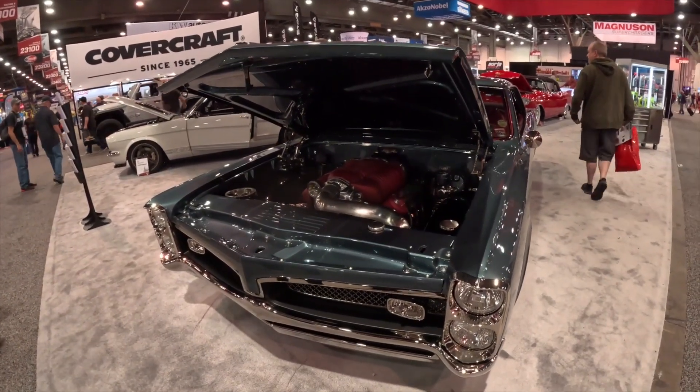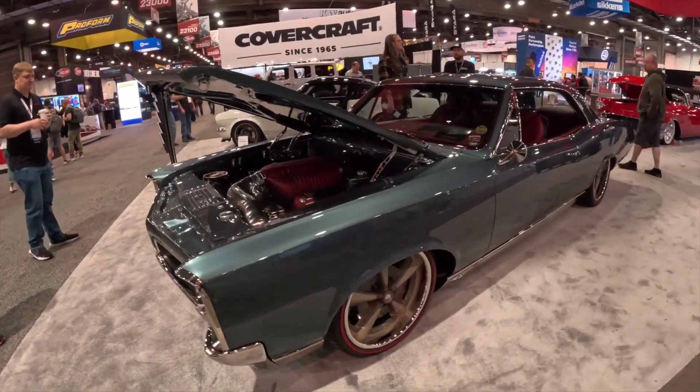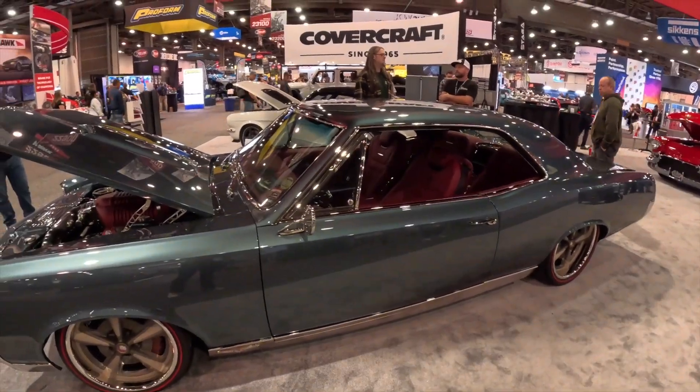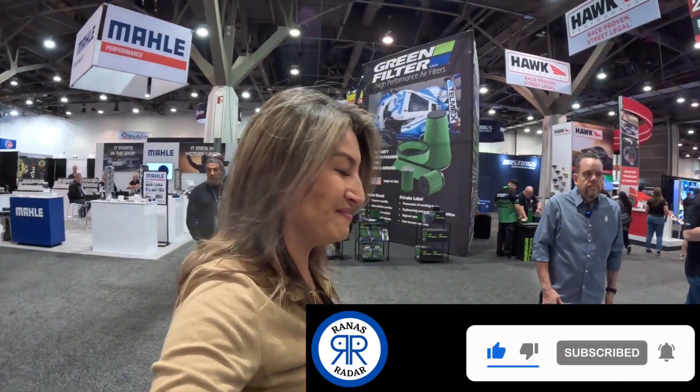Twisted GTO, everybody. This is just one of those builds at SEMA that people cannot get enough of. This is absolutely brilliant with so much to it. There is so much happening. We're going to have a chat with Sean, the designer behind this awesome classic, and see exactly what's happened.